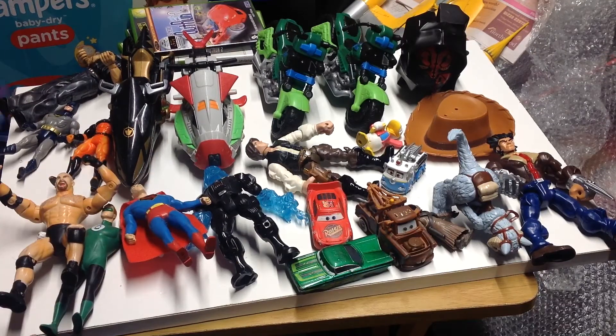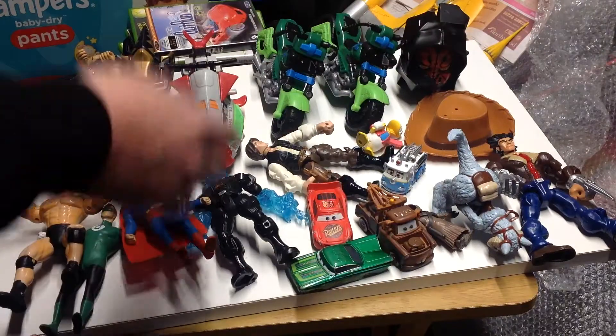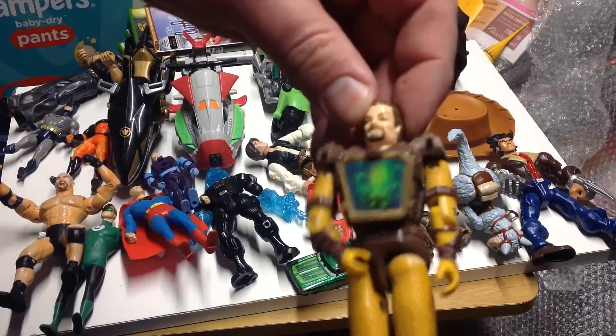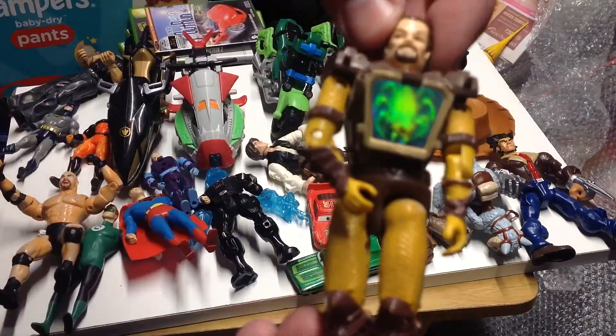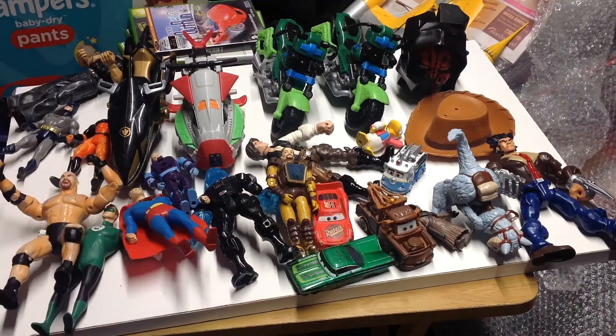The last two figures we picked up were two more Visionaries. We've got this guy who I think I got last week, and we've got this guy who I don't think I picked up the other week - nope, I don't think I did. So nearly a complete collection of Visionaries.